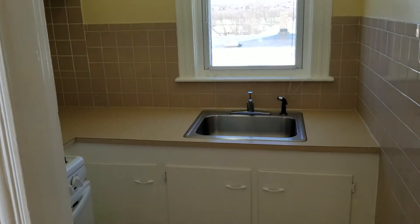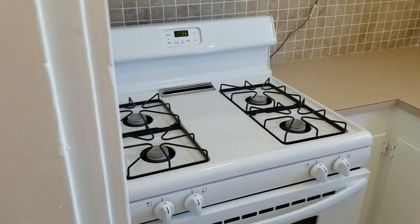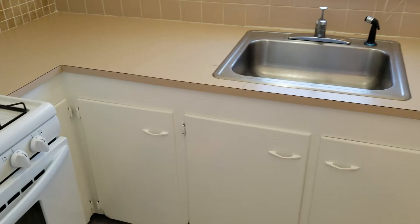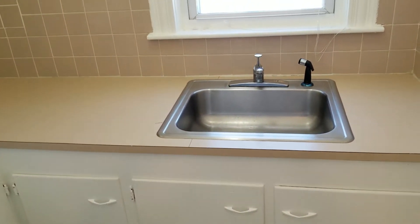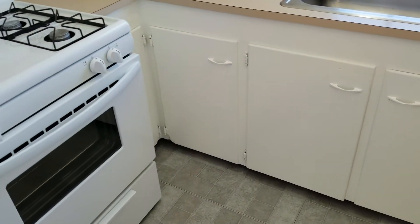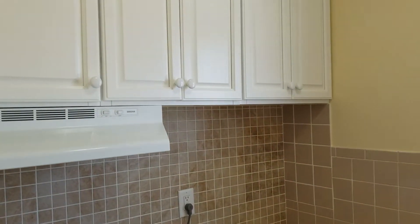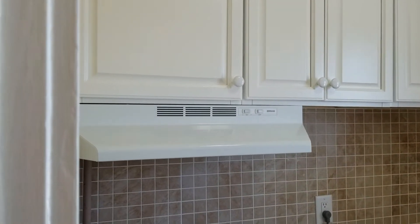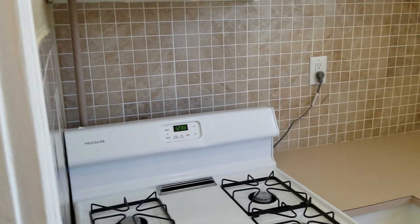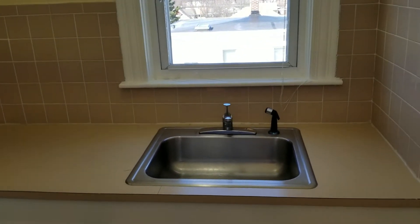The first room is the kitchen. The kitchen houses a gas-powered stove as well as a single bin sink. It also has plenty of cabinets underneath and above, a fan for the stove, and the walling is a new-looking tile all along.